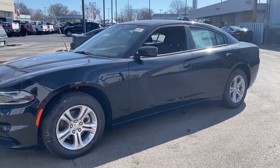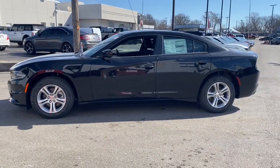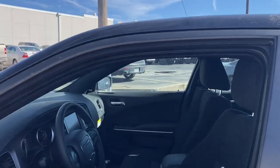The following are some of this vehicle's highlighted options: heated steering wheel, keyless entry, V6 cylinder engine, heated mirrors, premium sound system, keyless start, backup camera.